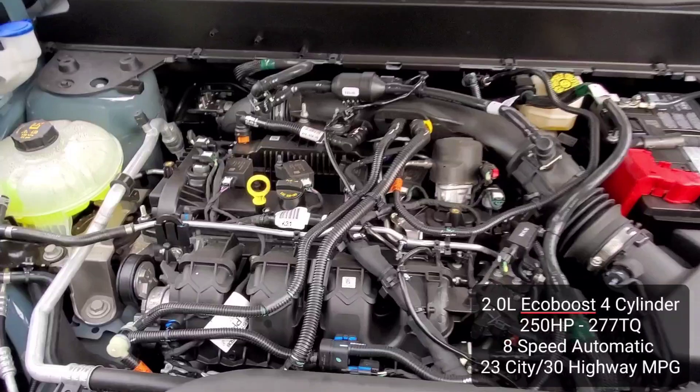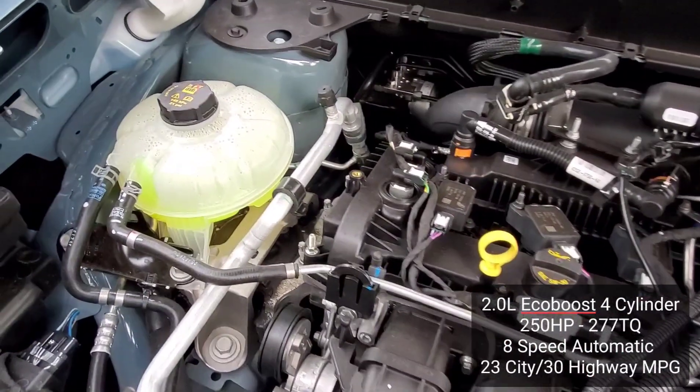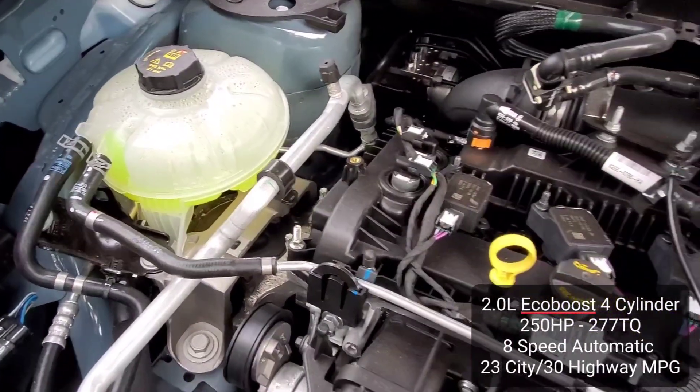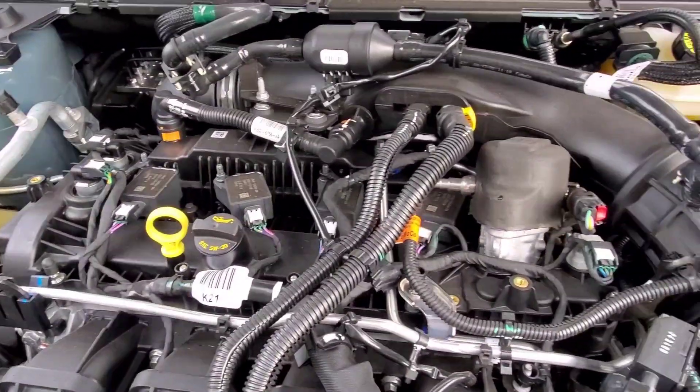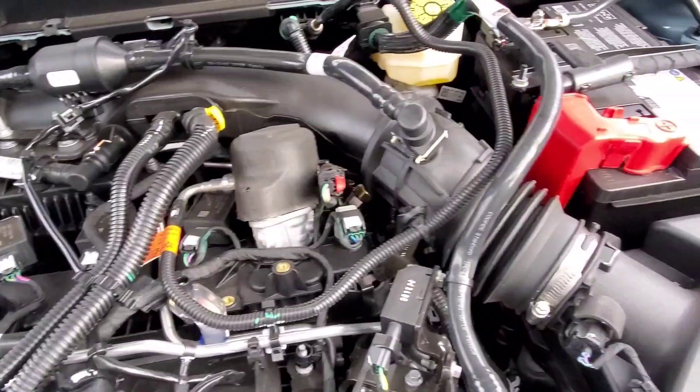Coming into the engine, there is a 2-liter turbocharged 4-cylinder engine that makes 250 horsepower and 277 lb-ft of torque. It's mated to an 8-speed automatic and it gets 23 city and 30 highway miles per gallon.